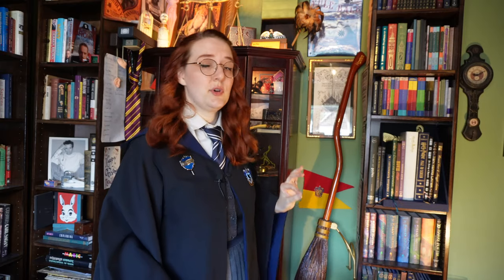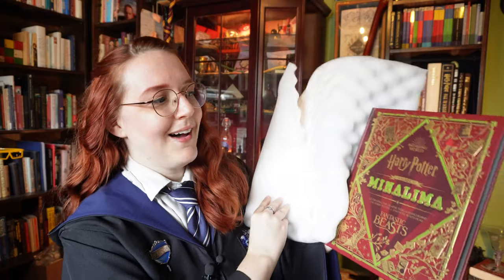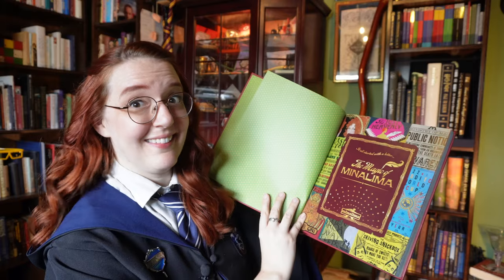But if you answered yes to any of the questions above, you may want to stick around as I review and compare nearly all of the English-language Wizarding World film companion books that I could find. I have meticulously collected and looked through all of these books, nearly all of which I bought second-hand, and would love to share what I think is worth getting depending on your specific level of interest and budget. Stay tuned until the end, where I unbox the newest book to hit the Wizarding World: The Magic of MinaLima.